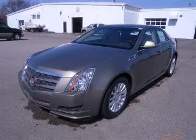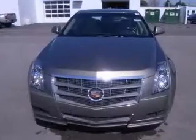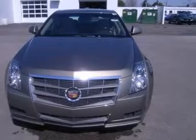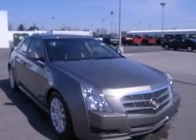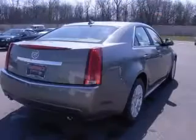We are proud to present this excellent new 20-ton Cadillac CTS. This CTS has a 3.0 LV6 engine and an automatic transmission. This vehicle has a Tuscan bronze chroma flare exterior and includes the following options: